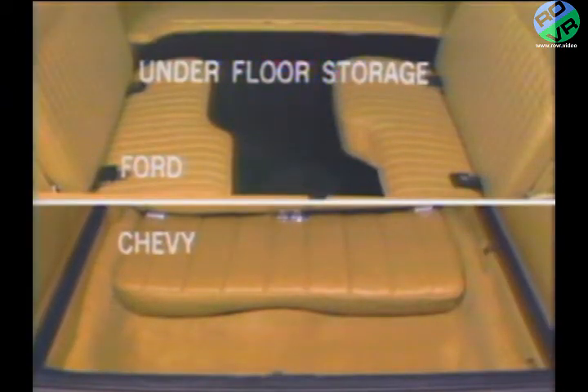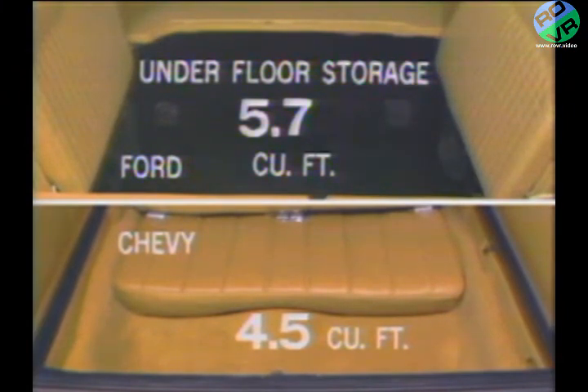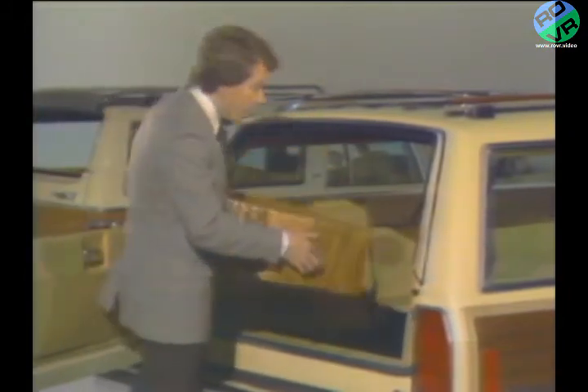Both wagons provide underfloor storage space that can be utilized when the optional third seat is not in use — 5.7 cubic feet in the Ford wagon, versus only 4.5 cubic feet for Chevrolet wagons equipped with the optional third seat. In addition, one or both of the Ford third seat cushions can be easily removed to provide almost two cubic feet of additional underfloor storage. Chevy's third rear seat cushion cannot be removed. That gives Ford a total underfloor load space advantage of over three cubic feet, meaning something as large as this can fit out of the way and out of sight in the Ford — not the case in the Chevy wagon.